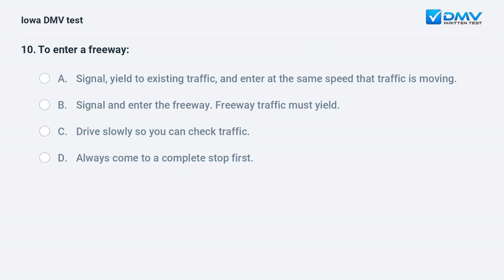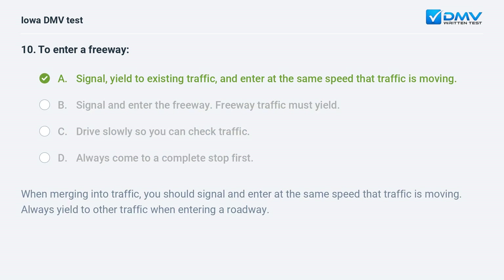To enter a freeway, you should: a) signal, yield to existing traffic, and enter at the same speed that traffic is moving, b) signal and enter — freeway traffic must yield, c) drive slowly so you can check traffic, or d) always come to a complete stop first. The answer is a. When merging into traffic, signal and enter at the same speed that traffic is moving. Always yield to other traffic when entering a roadway.